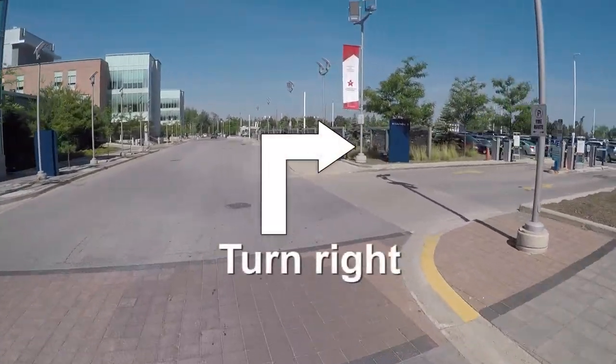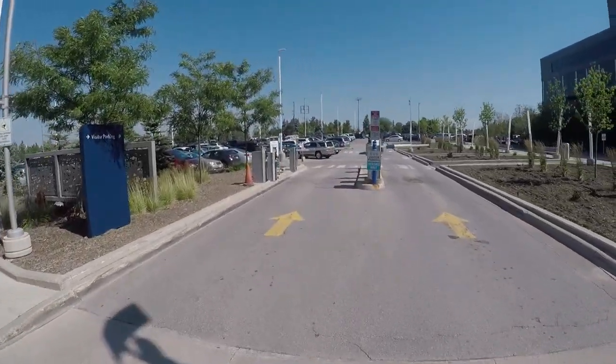Proceed forward and then turn right into the visitor's parking lot. Once you have parked,